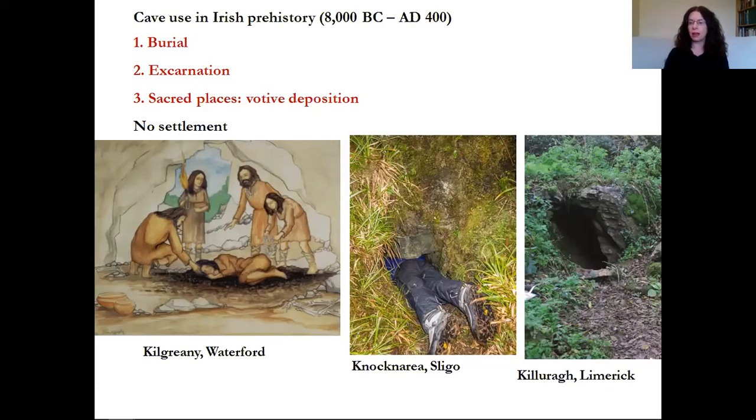We don't really know what these offerings represent, but presumably they're offerings to the ancestors or to the gods, or maybe the cave is perceived as a sacred place. What's really striking across this roughly eight-and-a-half-thousand-year period of Irish prehistory is that none of the caves are used for settlement. We don't find people living in caves, we don't find workshops, they're not used for everyday activities or storage. Those activities take place in historic times but not in prehistory. Caves are very much associated with ritual, the dead, the other world, and the supernatural — they were too sacred for everyday use.